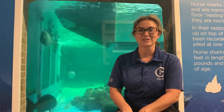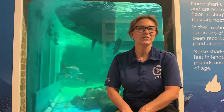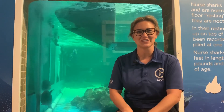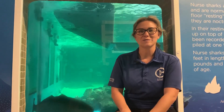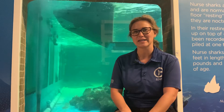Our animals' day-to-day lives are much like our day-to-day lives. When you're in school or when you're learning at home, you're doing what we call cognitive behaviors, which is using your brain to learn different things. If you're in PE class or out riding your bike, you're getting exercise. We also do high energy behaviors to give our animals exercise.